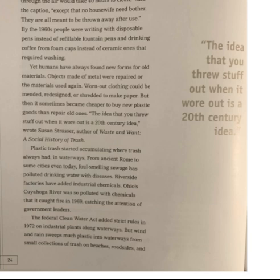Yet humans have always found new forms for old materials. Objects made of metal were repaired, or the materials used again. Worn-out clothing could be mended, redesigned, or shredded to make paper. But then it sometimes became cheaper to buy new plastic goods than repair old ones. "The idea that you threw stuff out when it wore out is a 20th century idea," wrote Susan Strasser, author of Waste and Want: A Social History of Trash. Plastic trash started accumulating where trash always had — in waterways. From ancient Rome to some cities even today, foul-smelling sewage has polluted drinking water with diseases. Riverside factories have added industrial chemicals. Ohio's Cuyahoga River was so polluted with chemicals that it caught fire in 1969, catching the attention of government leaders.